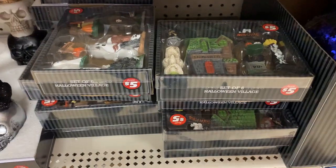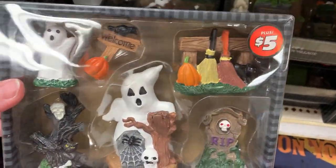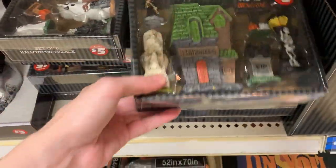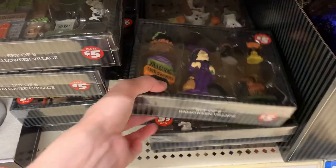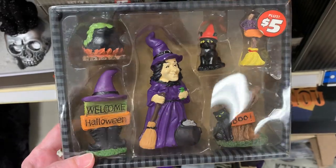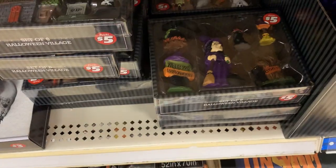There are some nice little box sets of resin figures here. These would be great to set up a little Halloween village, use as decorative statues, or to decorate tiered trays — they're just about the right size. There are three different sets: one with some ghosts, a second set with a haunted house and a grim reaper with some skulls, and the last set has a witch with some black cats and a cauldron. These are all priced at $5.